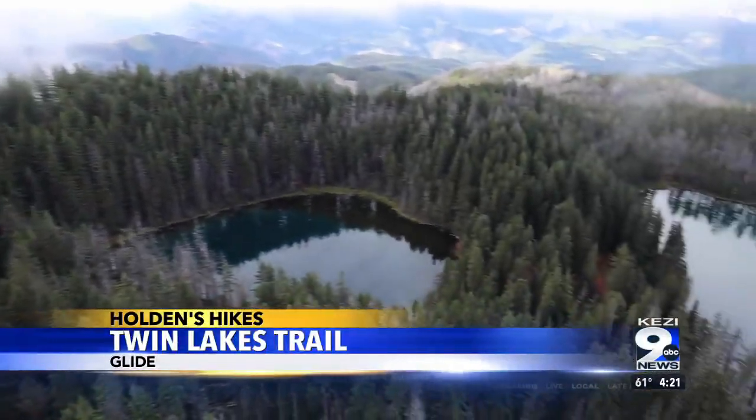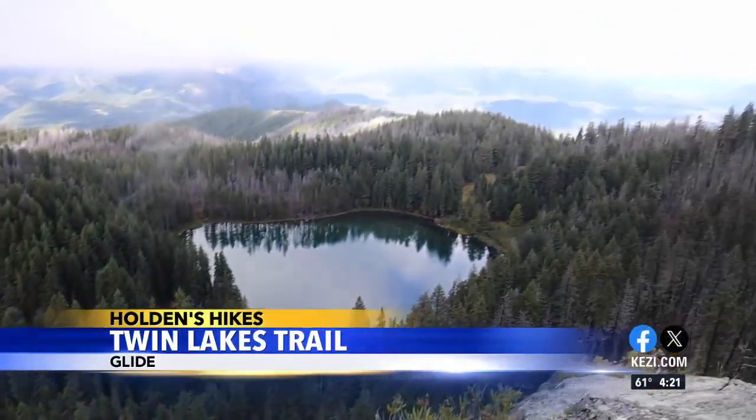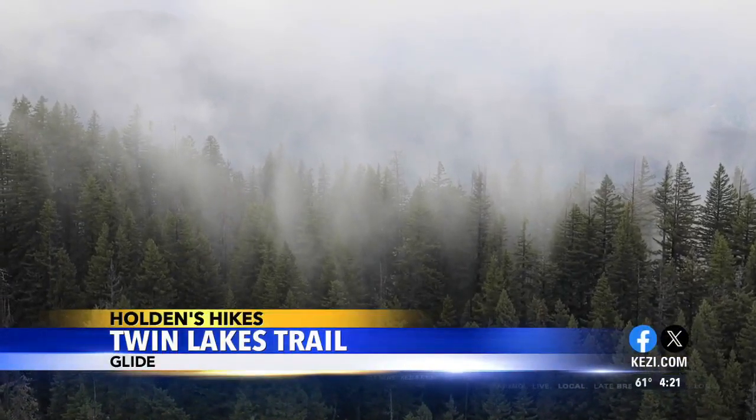Geology truly rocks, you know. We get nice views like this. We'll see you next week.